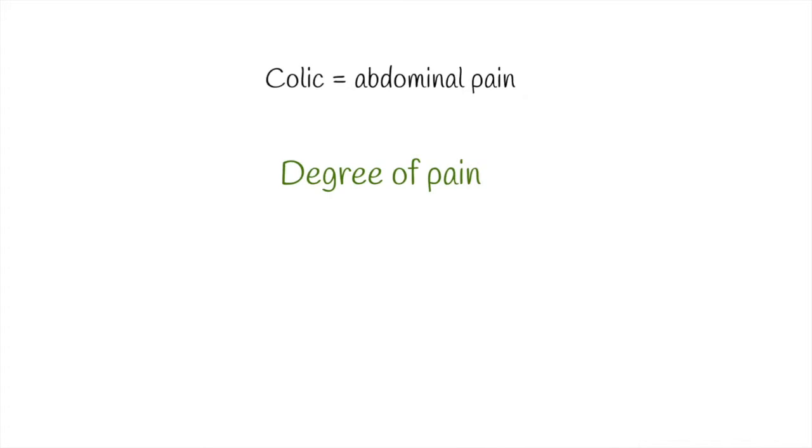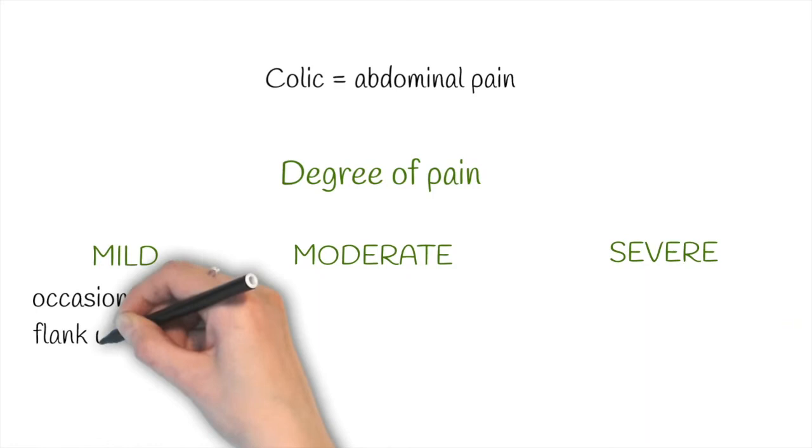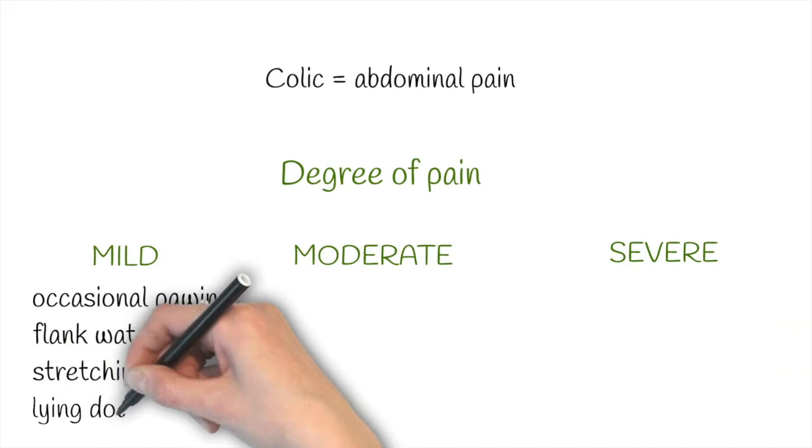Based on the degree of pain, we have mild, moderate and severe colic. The difference depends on the signs of the horse. If the pain is mild, horses usually turn their head to the flank, stretch or lay down.